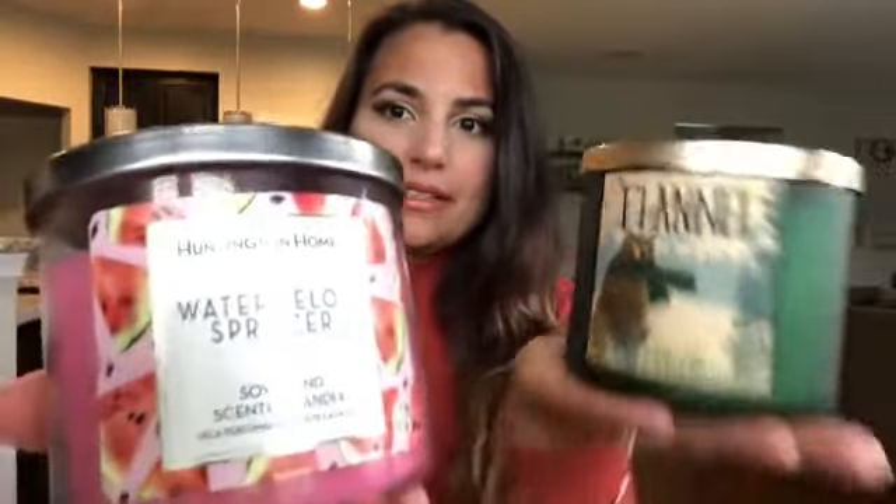So let's jump in. These are the two candles — I will also show them close up. This is the Aldi candle, which I got during the springtime, and this is a Bath & Body Works candle, which I got last fall. As you can see, they are very, very similar. I wrote down all of the information about each of them, and you guys can be the judge of which candle you prefer, but I will let you know my opinion too.